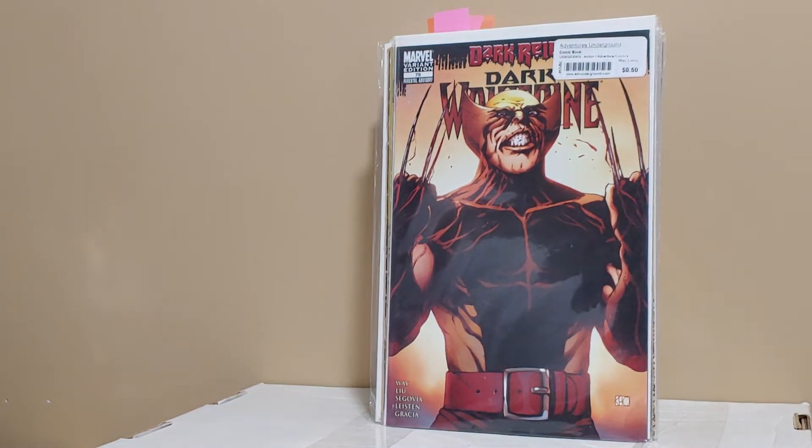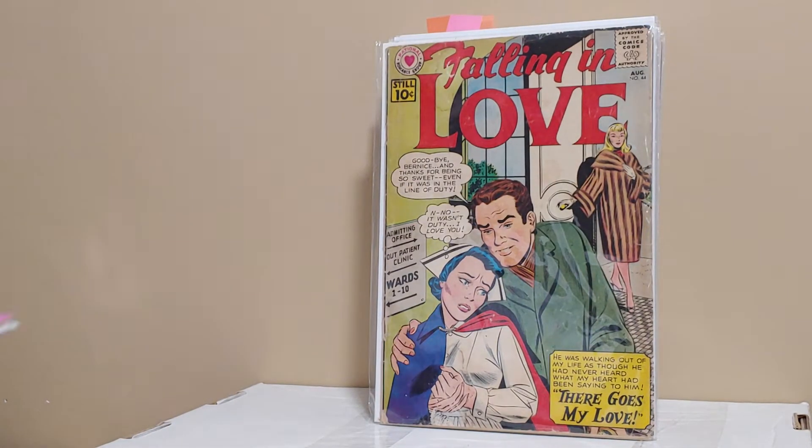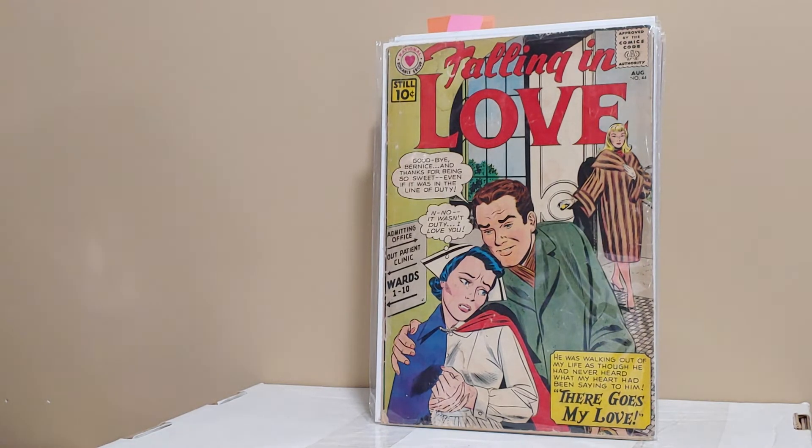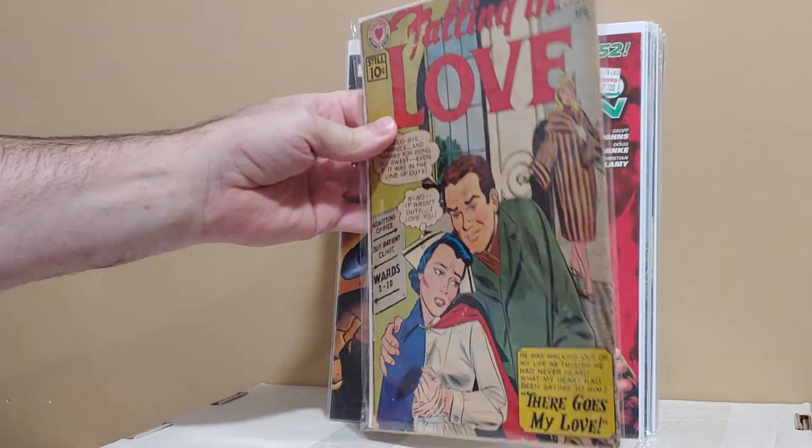Dark Wolverine 79, the variant. Wolverine variant. Falling in Love number 44 — this is either early silver or late golden age. These romance books, why not? It's called Mr. Fantastic, but it's really a Fantastic Four Toys R Us book — or Marvel Legends or something like that. It's the one that comes with the toy.